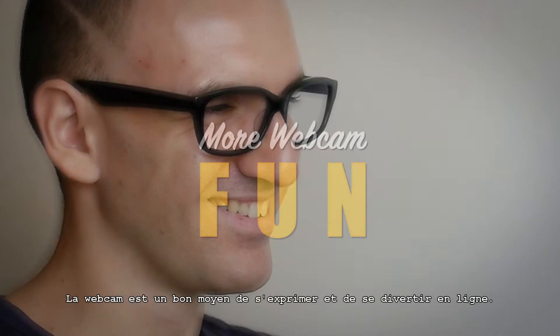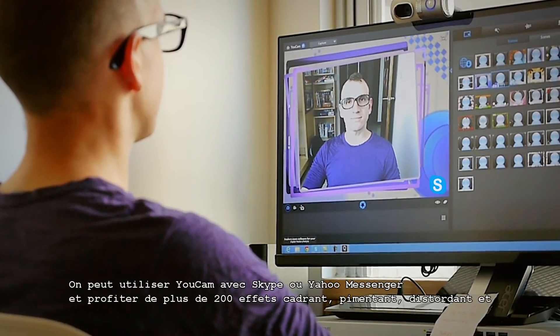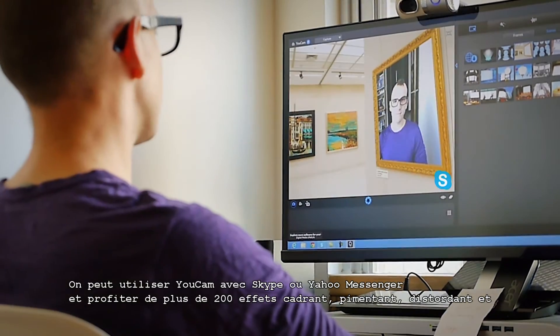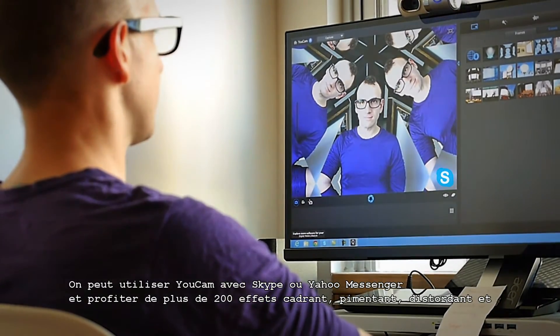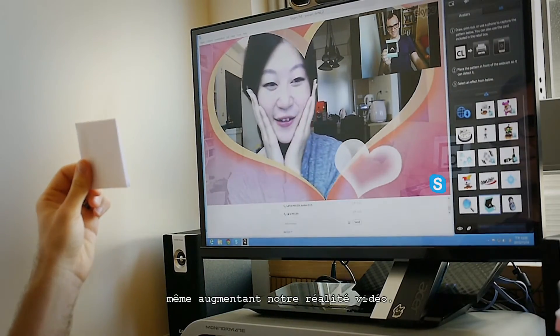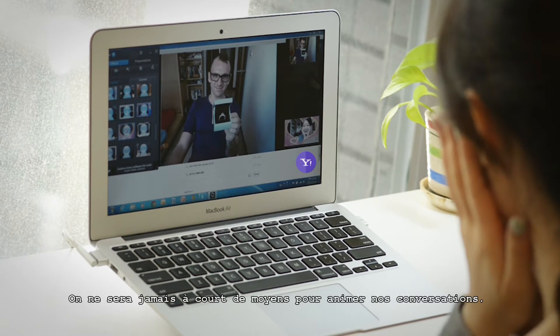Webcams are a great way to express yourself and play around online. You can use UCAM with Skype or Yahoo Messenger to add over 200 fun effects that frame, spice up, distort and even augment your video reality. You'll never run out of ways to keep things lively.